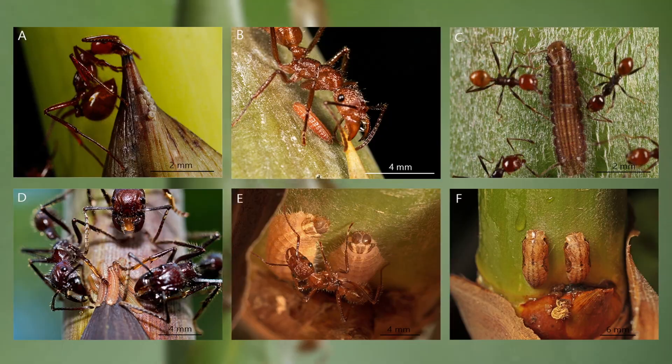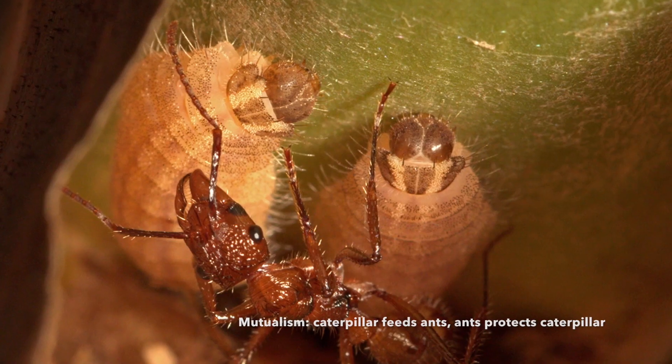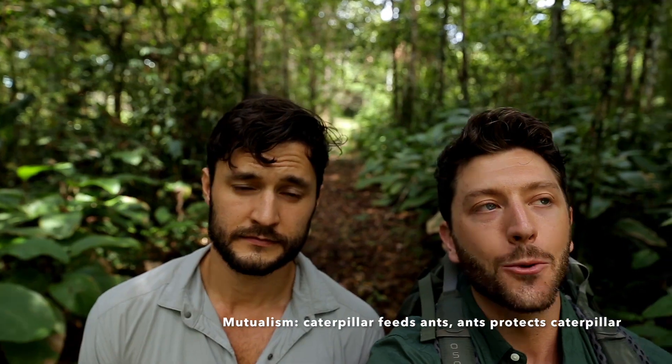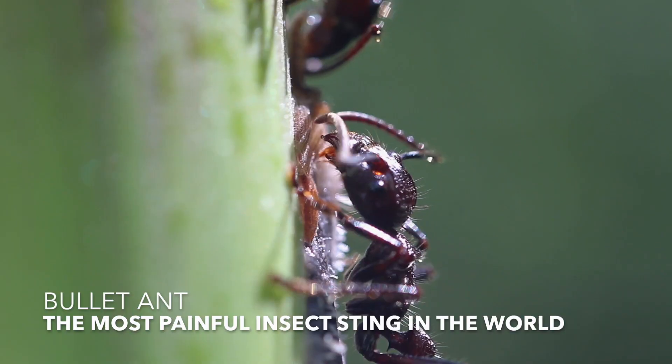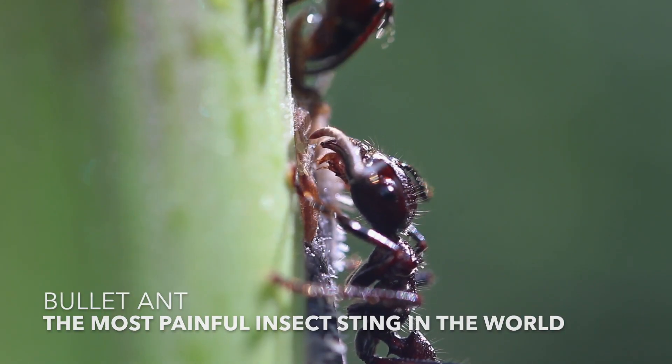We then went on to complete the entire life history of this butterfly. What's amazing is that the butterfly interacts with the ants differently at different stages. When it's a caterpillar, the interaction with the ants is more mutual. We know now through our observations that multiple species take care of these caterpillars — even the dreaded bullet ants will take care of them. You do not want to get stung, but apparently they'll take care of those caterpillars.